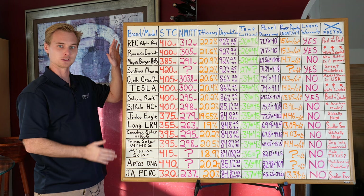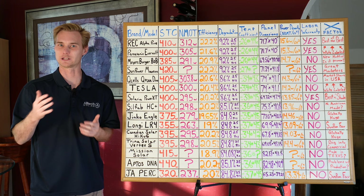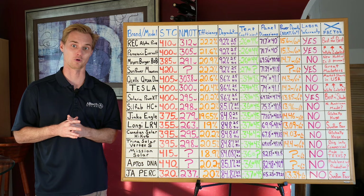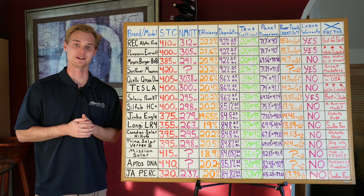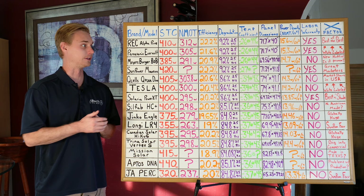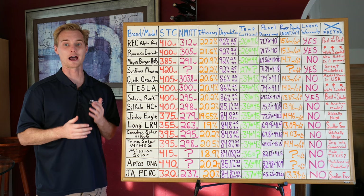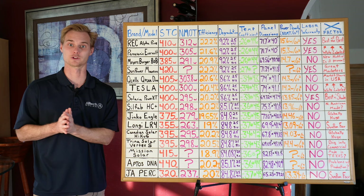The efficiency rating is the king of the stats we commonly hear about — it's the percentage of light that hits the panel that the cell is able to convert into electricity. Even though 20 to 22% seems kind of low, it's actually pretty high. The REC panels and the SunPower panels are going to be the highest in terms of efficiency. There's usually a correlation: panels with the highest efficiency tend to have the best degradation stats across the board as well.